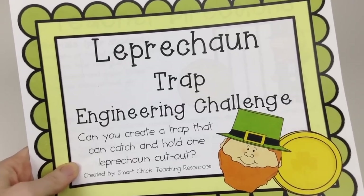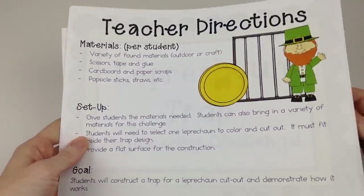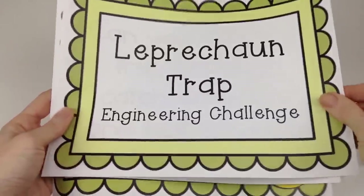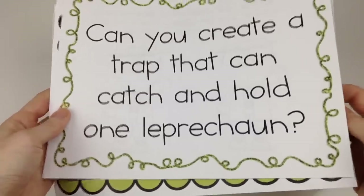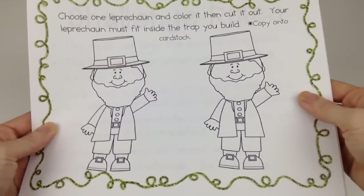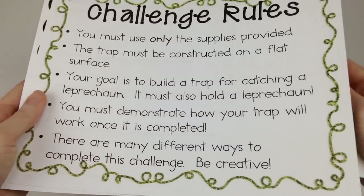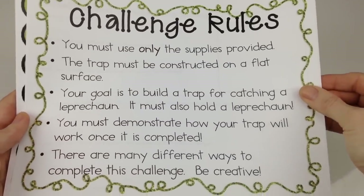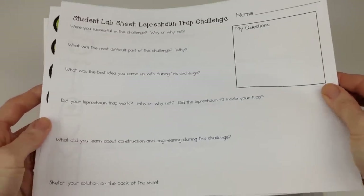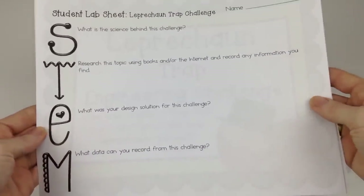Tracy Graham of Smart Chick provides a Leprechaun Trap Engineering Challenge project, which is super cool — I haven't received many engineering freebies for my videos. She provides detailed instructions, a title poster, and a question poster: Can you create a trap that can catch and hold one leprechaun? She also provides leprechaun templates — you print them on cardstock, give one to each child, show them the rules, and they must create a trap with only the materials provided that will keep their leprechaun inside. There's a regular student lab sheet and a STEM lab sheet. Not only is this freebie awesome, it will be a lot of fun for students too.